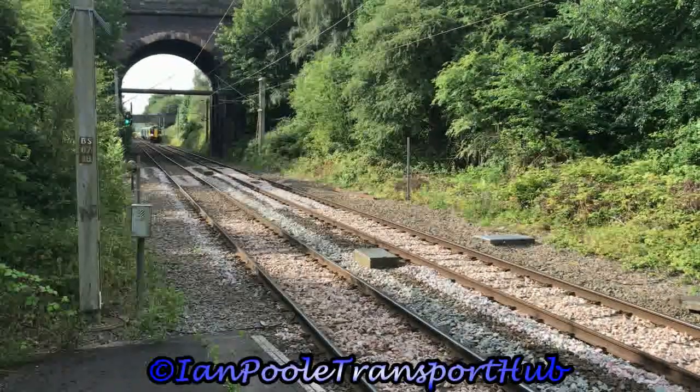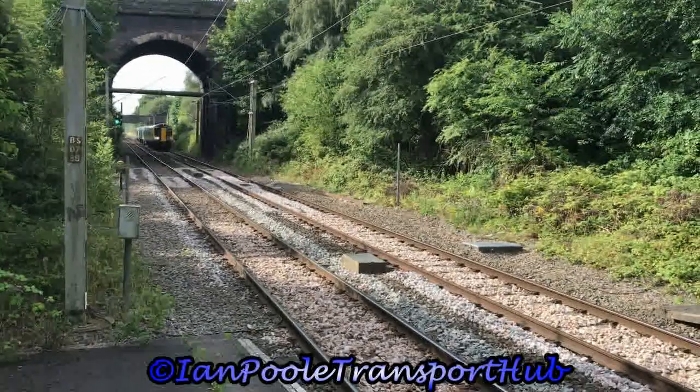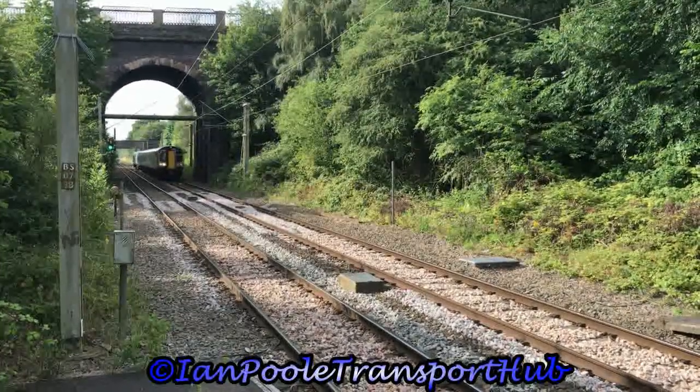Next arrival into the station is 350235, working the 0850 West Midlands Railway service from Wolverhampton to Walsall.